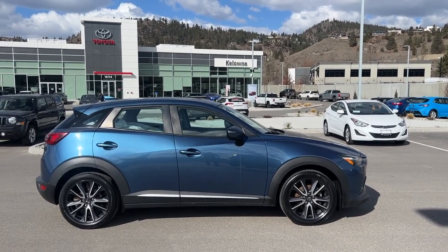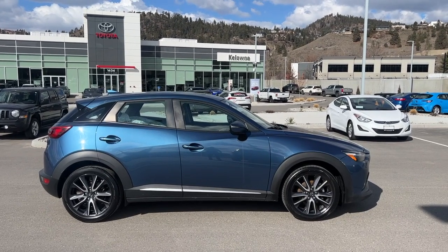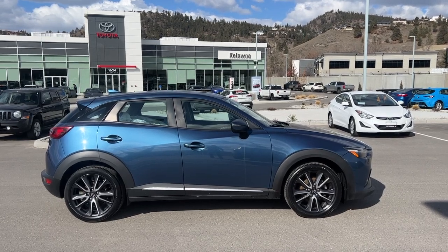Welcome to a video walk around from Kelowna Toyota. We are located at 1624 Kerry Road in Kelowna, BC, Canada, right here in the heart of the Okanagan. Today we're going to take a look at this 2018 Mazda CX-3 GT all-wheel drive.